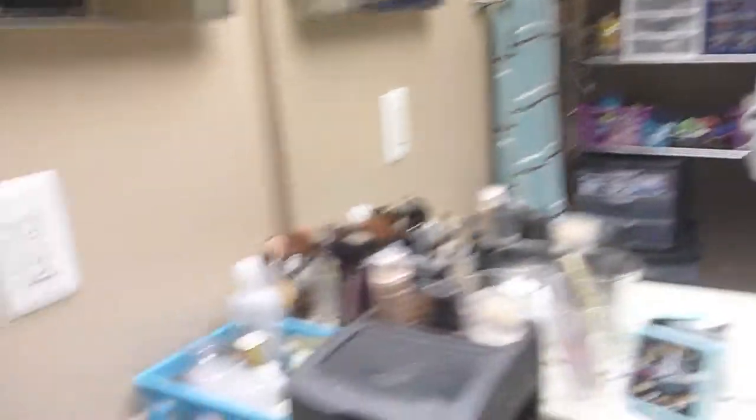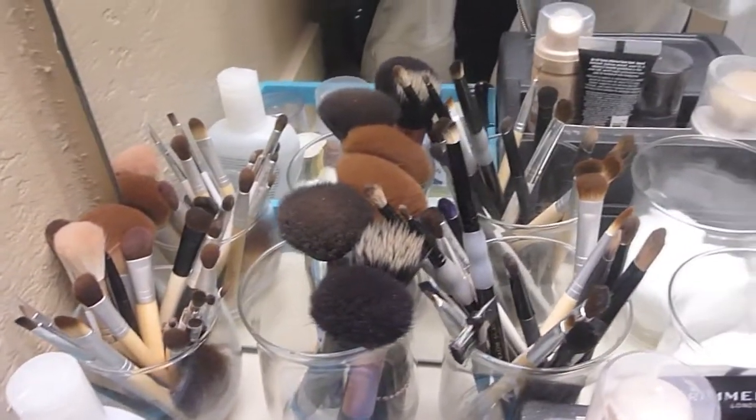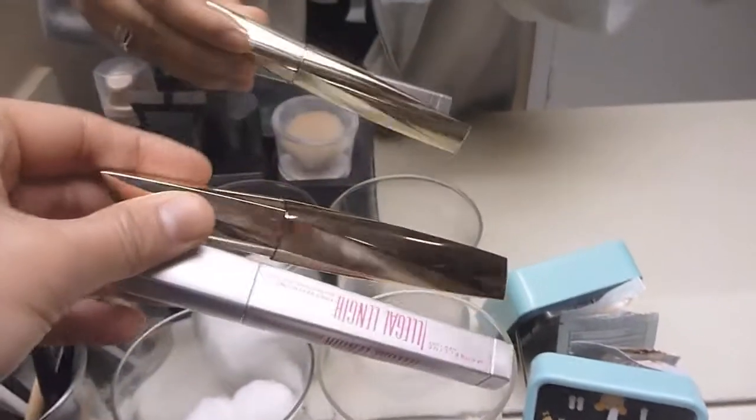I know it's really not a good idea to store makeup in the bathroom because of all the moisture, but all my makeup is kept in drawers and stuff. On the counter here I have all my makeup brushes — a lot of EcoTools and Sonia Kashuk — and my two go-to mascaras right now.